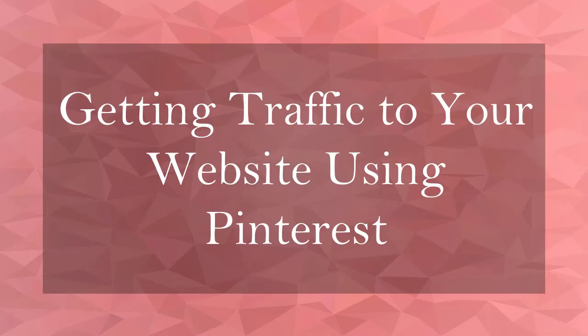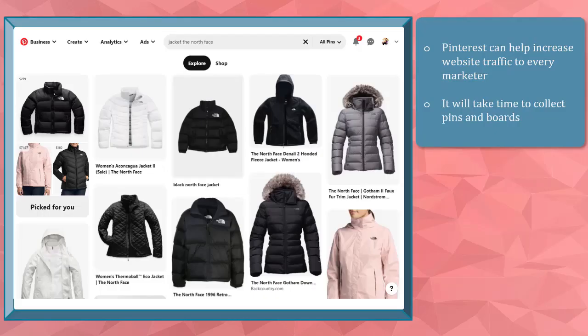Hello guys! In this lesson, we're going to talk about getting traffic to your website using Pinterest. Let's get started! Pinterest has been the platform that can help increase traffic to your website.